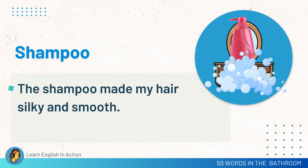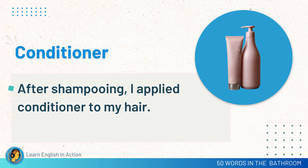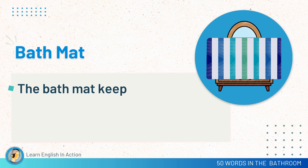Shampoo. The shampoo made my hair silky and smooth. Conditioner. After shampooing, I applied conditioner to my hair. Shower gel. I prefer using shower gel for a refreshing bath. Bath mat. The bath mat keeps the floor dry.